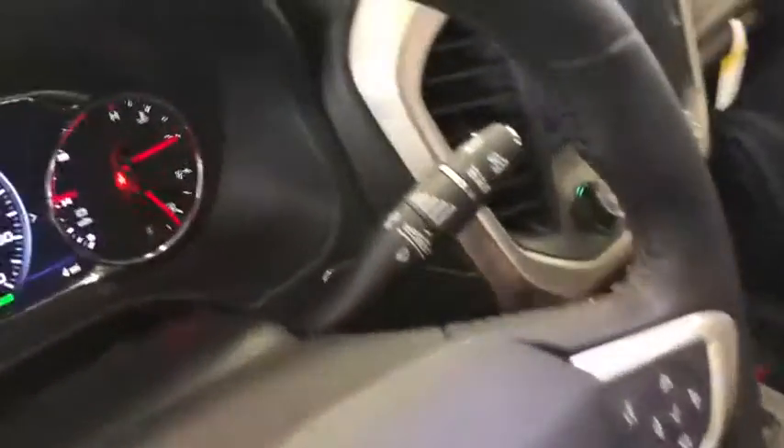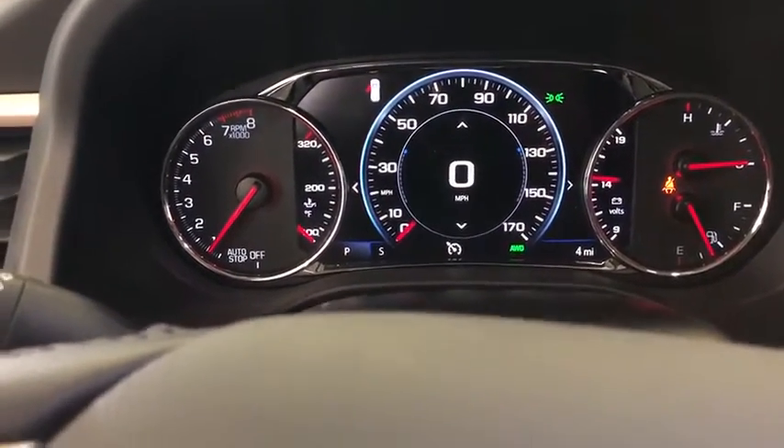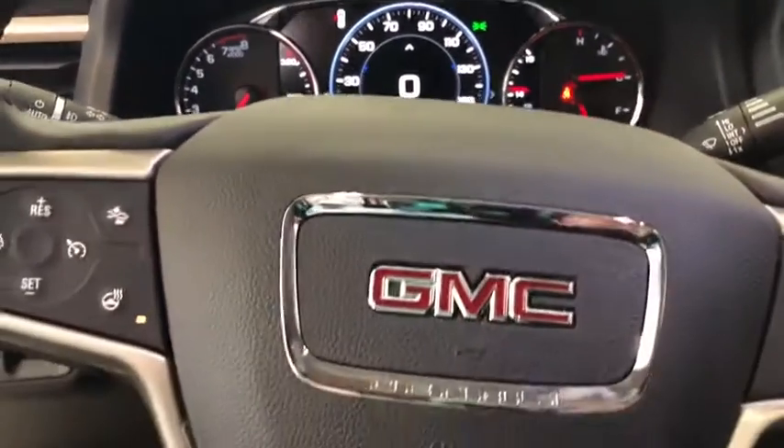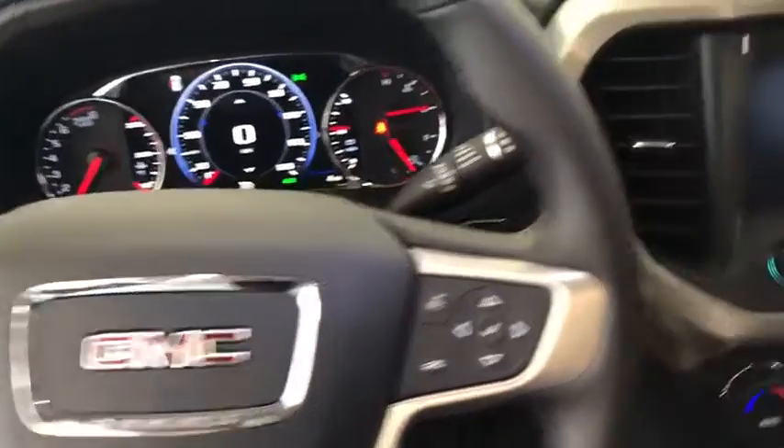Power liftgate, traction control, power passenger seat, navigation system, dual airbags, alloy wheels, power steering, four-wheel disc brakes, eight speakers.